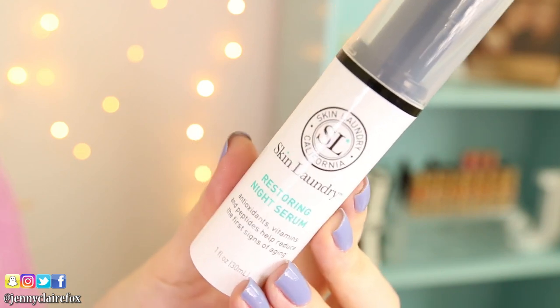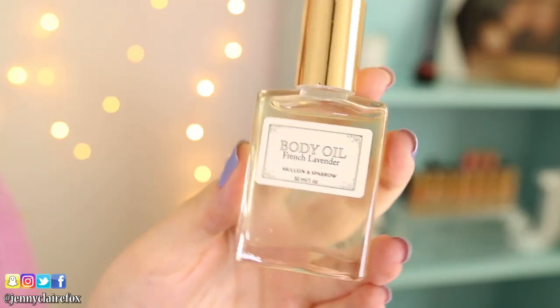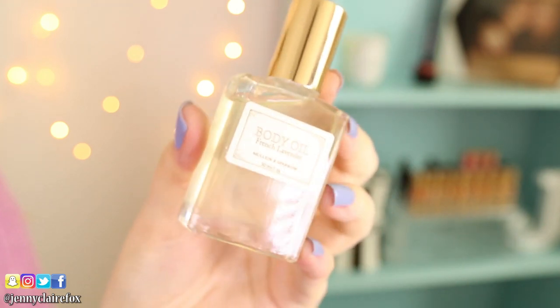Next you have a night serum by Skin Laundry California — it's a restoring night serum with antioxidants, vitamins, and peptides that help reduce the first signs of aging. I'm all about trying out new skincare products; a new serum is amazing. Probably one of my favorite things in the box is this body oil — it's a French lavender silkening body oil and it just looks beautiful. It has an iridescent quality to it, it smells so good, and I love lavender. I love putting oils on my legs especially in the winter.